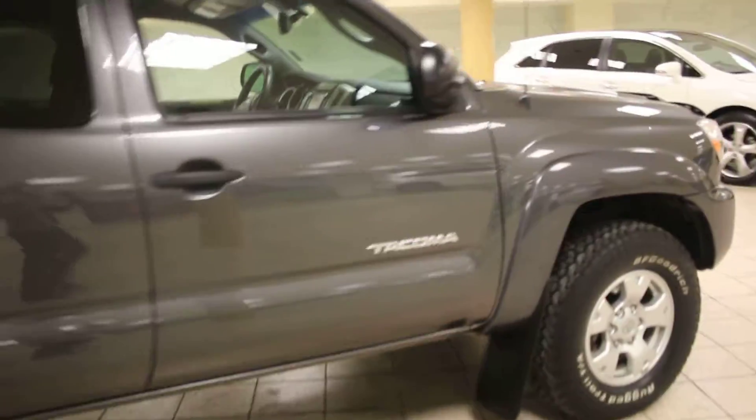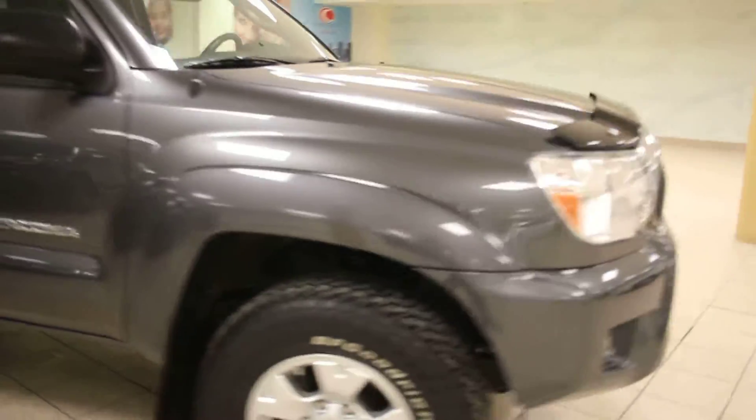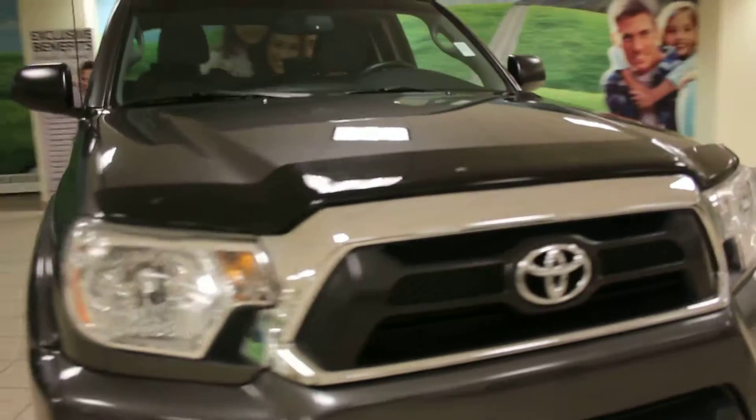Now, if you like this Tacoma or you'd like to come take it out for a test drive, come give us a visit down here at Charles Glen Toyota, located in Calgary's Northwest Auto Mall. Thanks for watching.